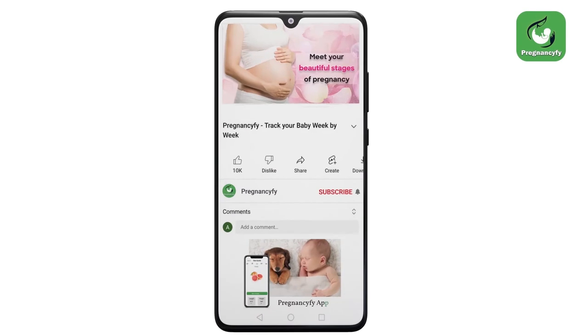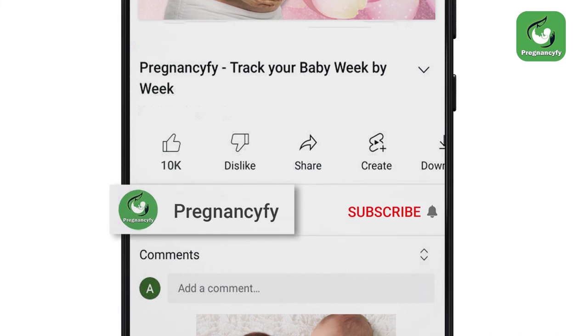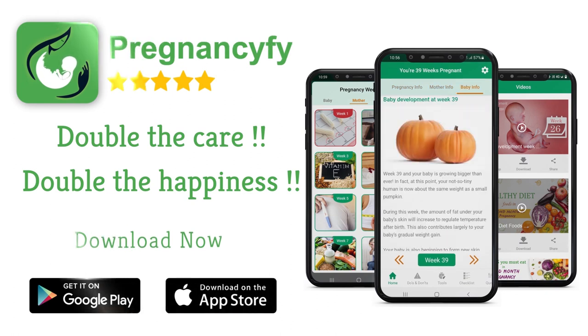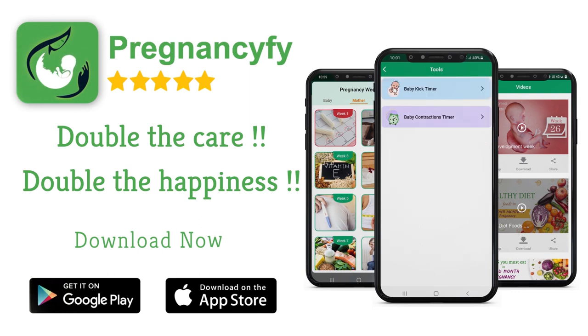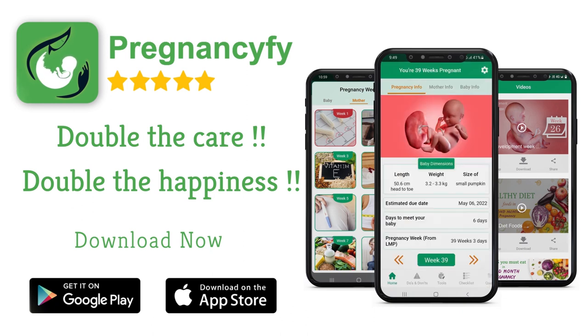Thanks for watching the video. Remember to subscribe and hit the bell icon to never miss an update on pregnancy. If you have any queries, please let us know in the comment section. For more information, install our pregnancy tracker app from the store — search 'pregnancy' on Google for healthy tips, and don't forget to check the link in the description.